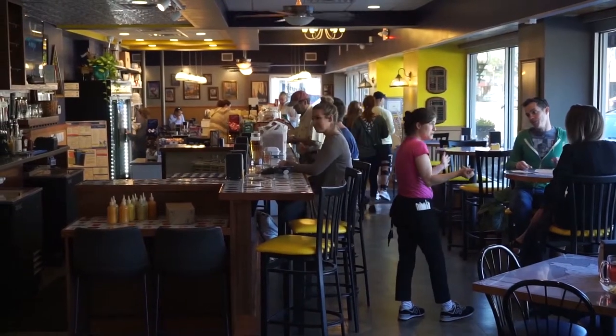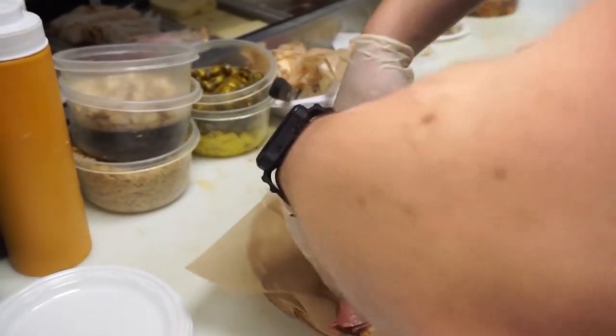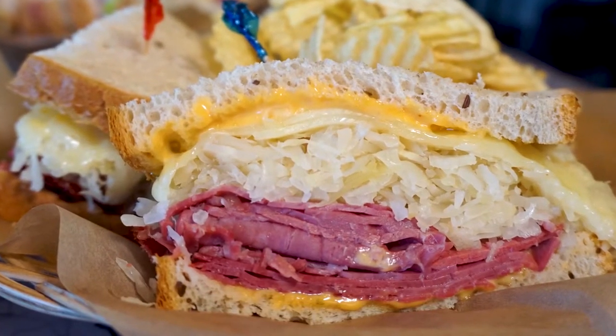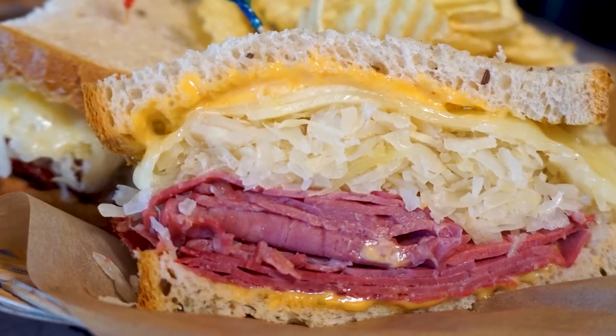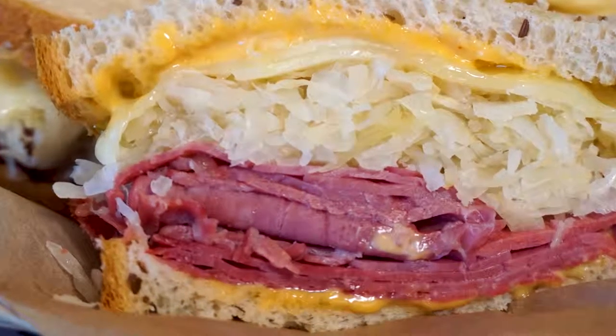I assume you introduced a lot of Southerners to what a New York deli is. It all starts with the Reuben — a classic New York delicatessen sandwich with interesting ingredients, at least in 1980. I think a lot of people didn't know corned beef from pastrami from Genoa salami. Putting all of that together and then building upon that.